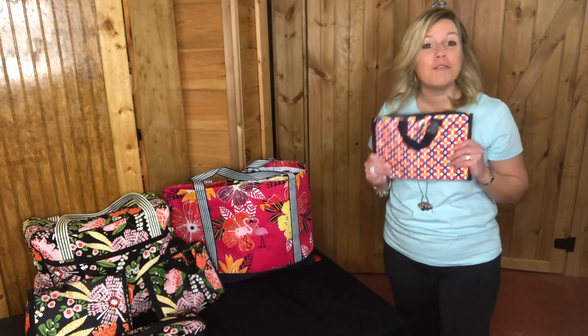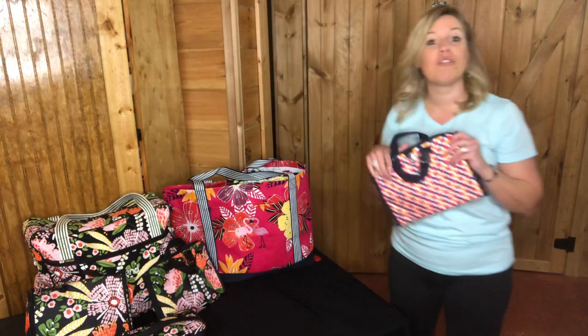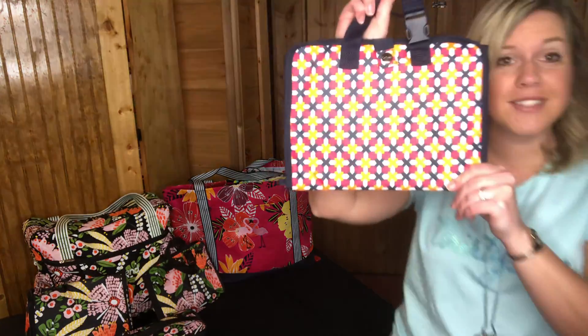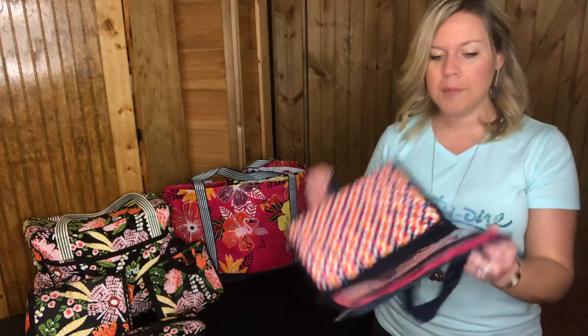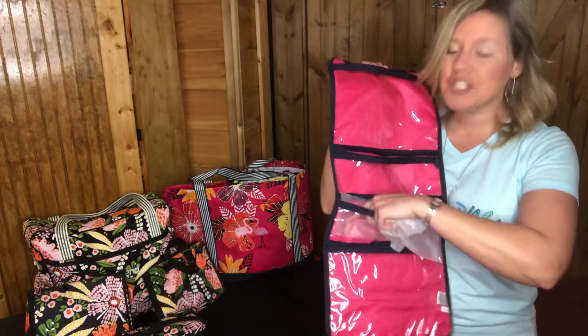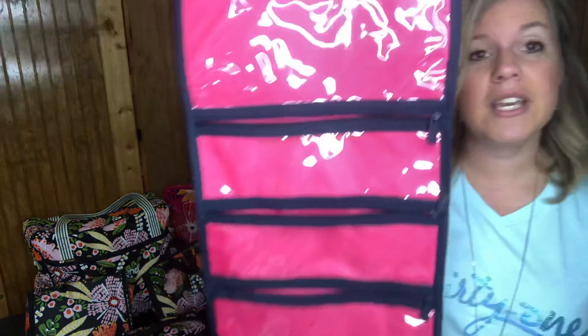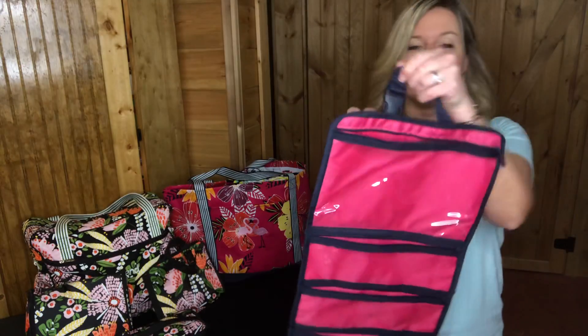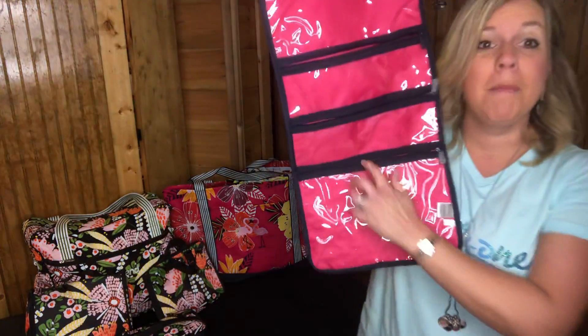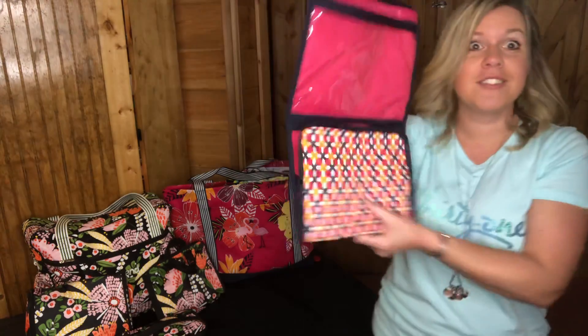Next is the Family Fold-Up Organizer. This print is from the seasonal guide, only available for three months — this is Tropical Twist, it's so fun and vibrant. This is brand new. It's a great bag whether you're traveling or storing kids' things. It has a little buckle so you can hook it on the back of a car seat, store makeup, or even use it as a dry erase board with a white piece of paper inside.